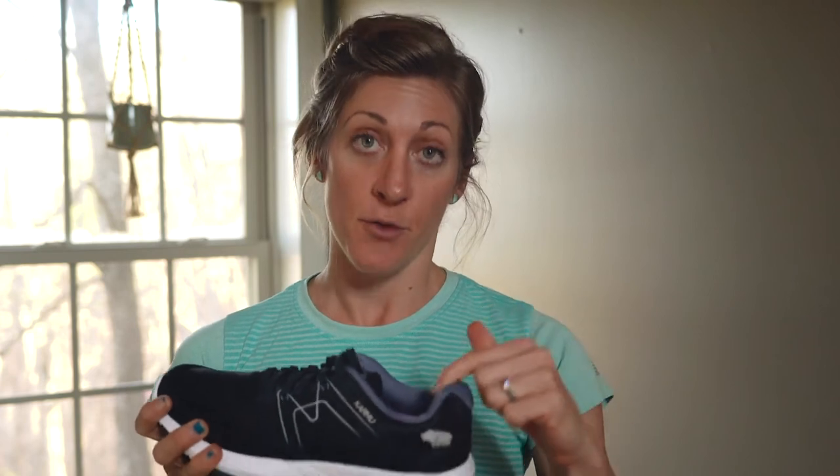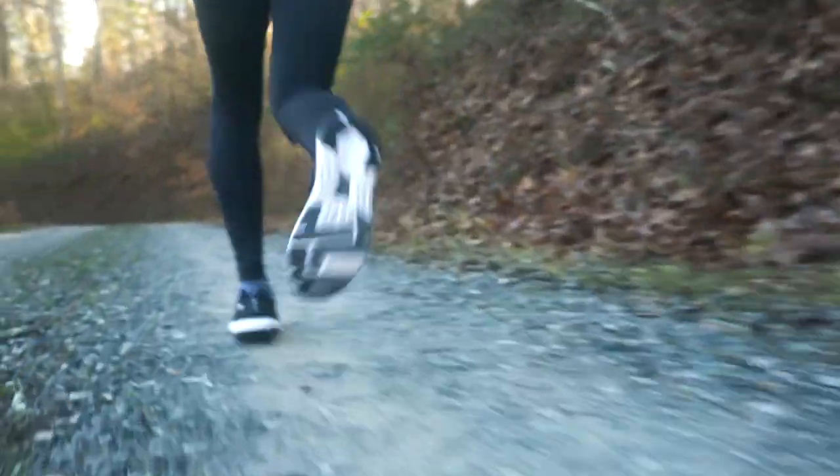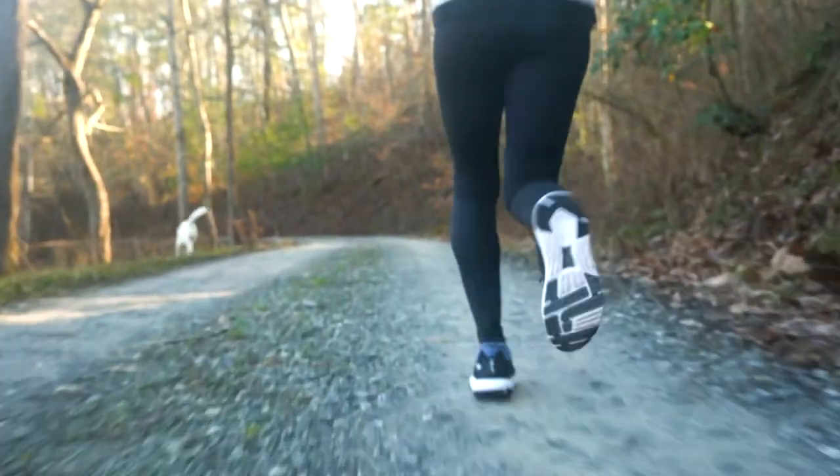The design here really hugs your heel nicely. So if you have a narrow heel, this is a really good option for you. It also doesn't put any pressure on your Achilles. The arch inside the shoe — the best way to describe it is it's kind of mellow. I found it to be the right amount of pressure underneath my arch; it didn't feel overly stiff or obtrusive.